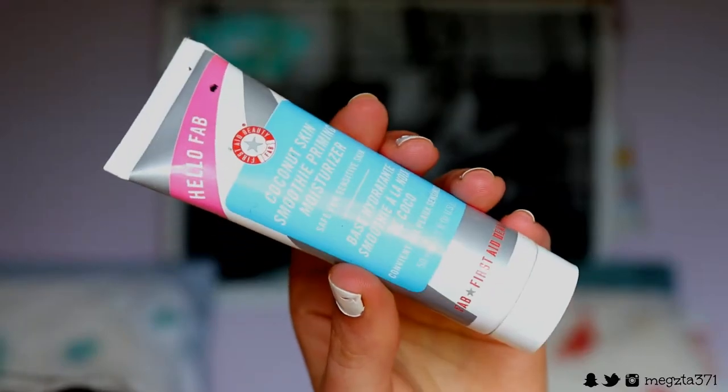To prime my face first, I'm going in with my Hello FAB Coconut Skin Smoothie priming moisturizer to plump up my skin so it's nice and moist and tacky for the foundation we'll be applying on top. I just want a nice moisturized base today — it literally just smells like summer. I love this moisturizer primer.